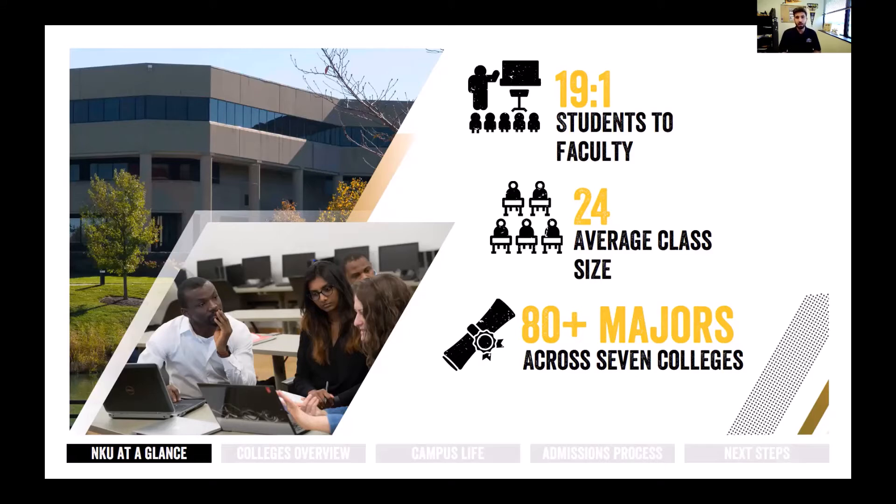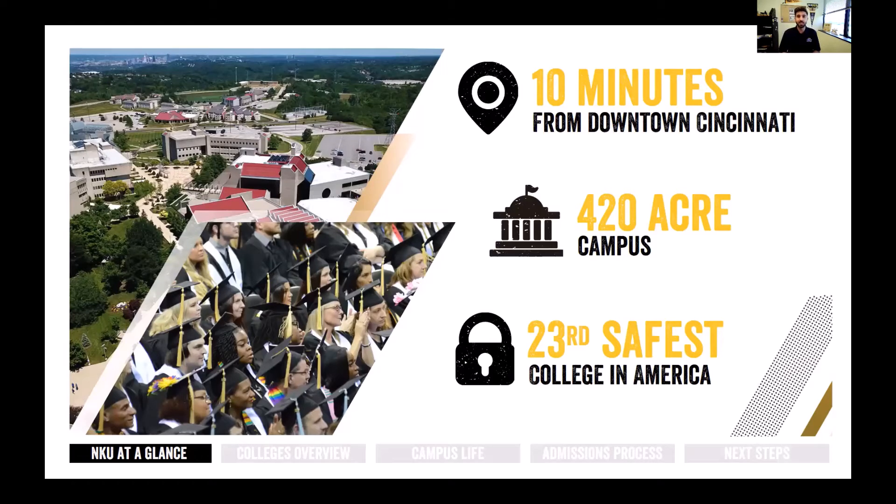Starting your college search and figuring out what you want to do after high school is definitely a difficult process. Luckily at NKU we have more than 80 different majors across all seven colleges, so there's more than likely something for you here. NKU is also located only about 10 minutes from downtown Cincinnati, and the campus itself is only about 420 acres, so you can get from one end to the other in about 15 minutes. We've also been ranked the 23rd safest college in America.